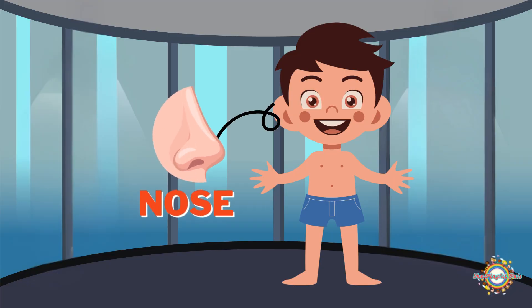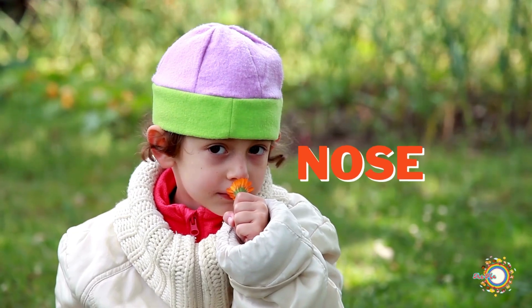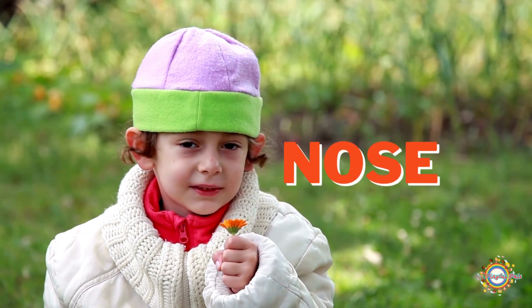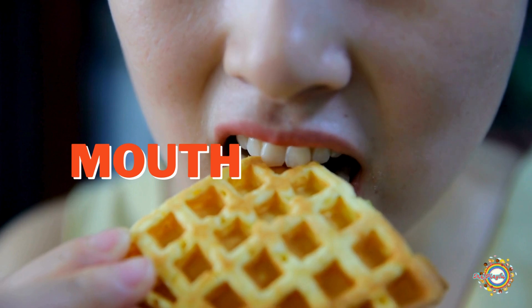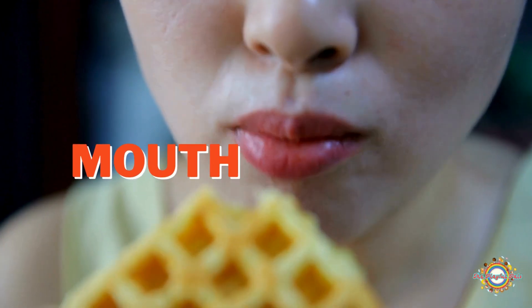Your nose helps you smell things like flowers, food, and your favorite scents. Your mouth lets you talk, eat, and smile. It has your teeth and tongue inside.